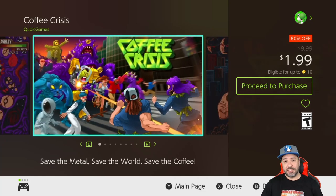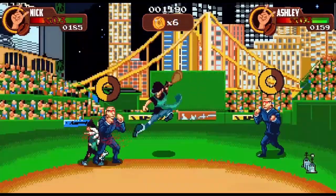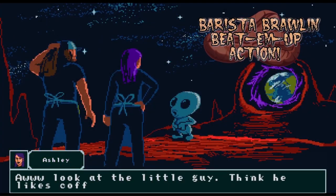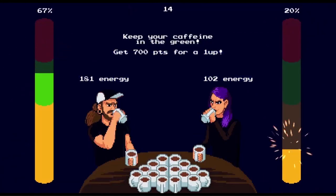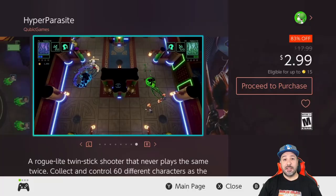Next on our list we have Coffee Crisis at 80% off for a dollar 99. This is a 2D side-scrolling beat-em-up with pixel art graphics. People have told me the difficulty level can get quite high, especially in single-player, so this is definitely a game best played with a buddy in co-op.